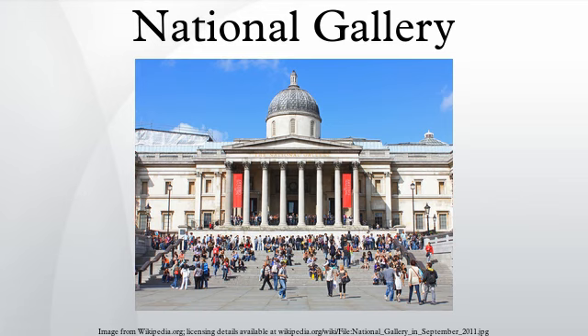Even William IV thought the building a nasty little pokey hole, while William Makepeace Thackeray called it a little gin shop of a building. The 20th century architectural historian Sir John Summerson echoed these early criticisms when he compared the arrangement of a dome and two diminutive turrets on the roof to the clock and vases on a mantelpiece, only less useful. Sir Charles Barry's landscaping of Trafalgar Square from 1840 included a north terrace so that the building would appear to be raised. Opinion on the building had mellowed considerably by 1984, when the Prince of Wales called the Wilkins facade a much-loved and elegant friend.